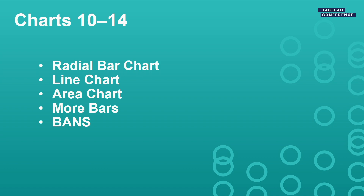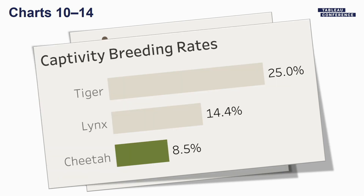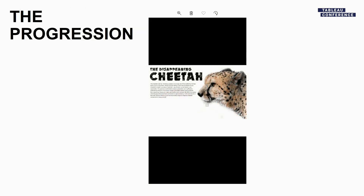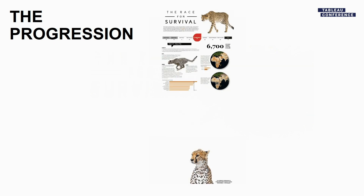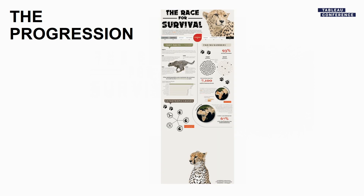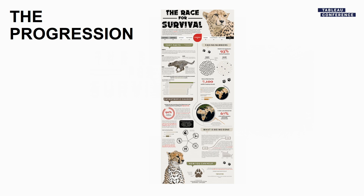Throughout the viz, we created all kinds of other chart types — radial bar charts, line charts, area charts, more bar charts, and lots of different bands. It ends up having a ton of different charts crammed into the same viz, and I don't think it ever felt cluttered. You can see in our final progression the iterative process we went through — moving things around, changing the colors, changing the chart types. Kevin and I went back and forth continuously over that month arguing over images and fonts and placement. It took a lot to get to where we are, and we're super happy with it.